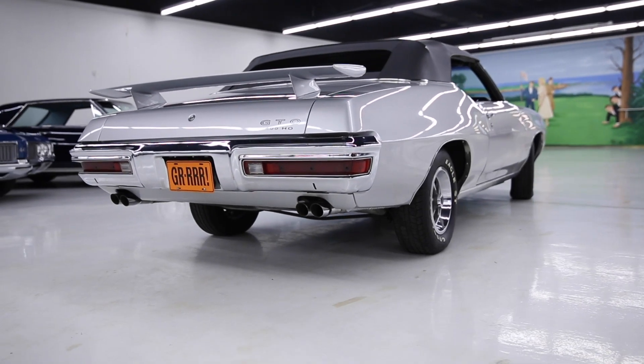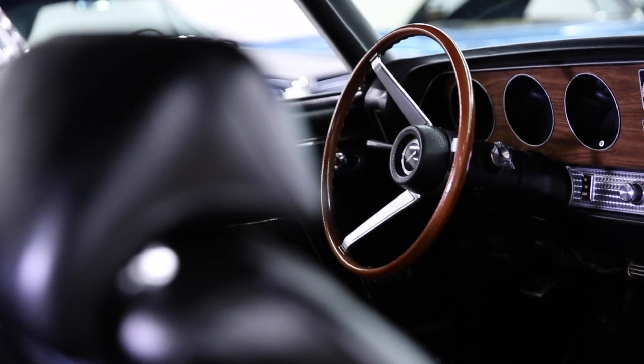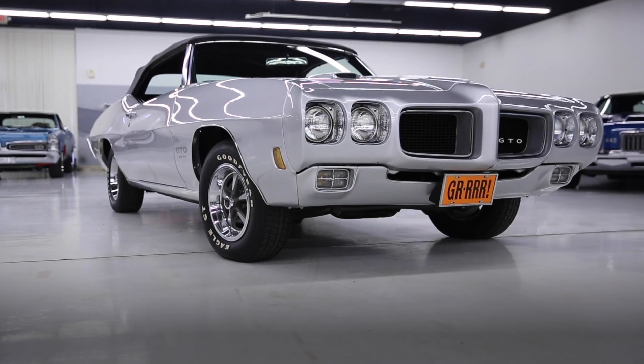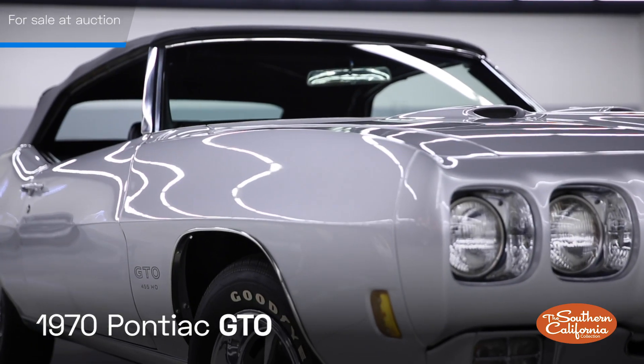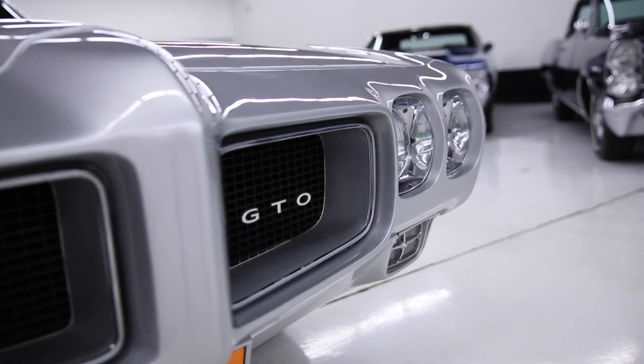Included with the purchase of this vehicle are Pontiac historical services documents, a copy of the previous title, and a copy of the 1969 Motor Trend Magazine's feature on this vehicle. Don't miss this opportunity to own a part of Pontiac history.